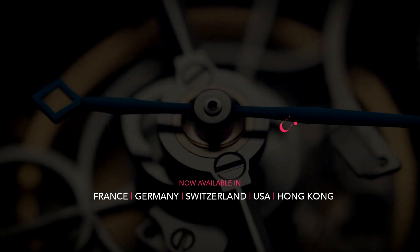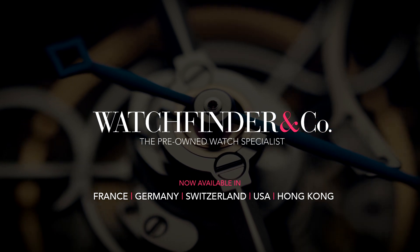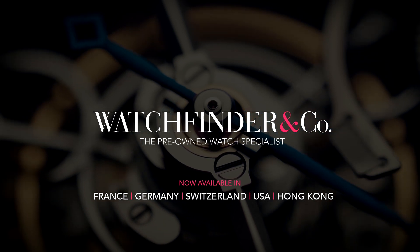Watchfinder, the pre-owned watch specialist, now available in France, Germany, Switzerland, USA and Hong Kong.